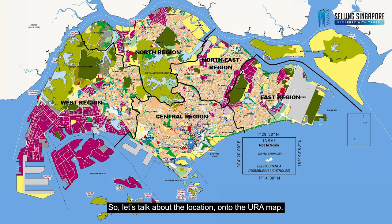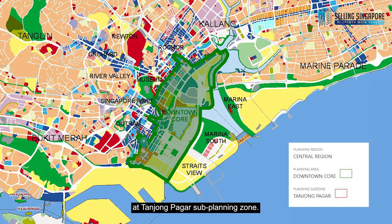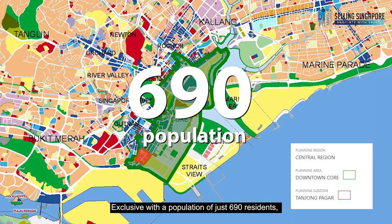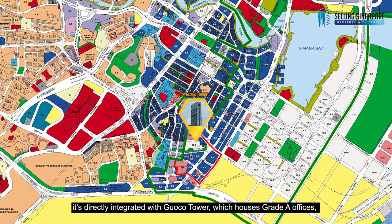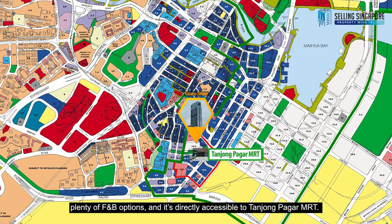On the URA map, Warwick Residences sits in the central region, in the downtown core planning area and Tanjong Pagar sub-planning zone. Exclusive with a population of just 690 residents, it's directly integrated with Guoco Tower, which houses Grade A offices, Sofitel, as well as six levels of retail space providing plenty of F&B options, and is directly accessible to Tanjong Pagar MRT.